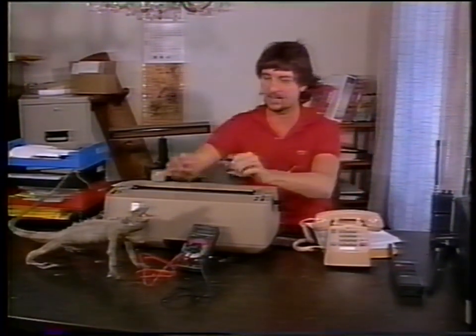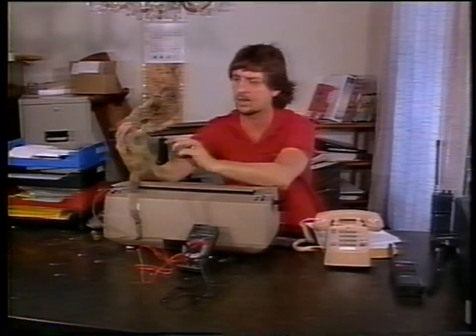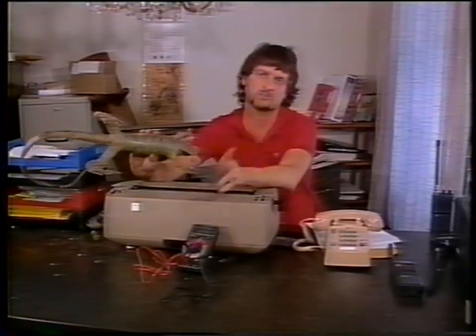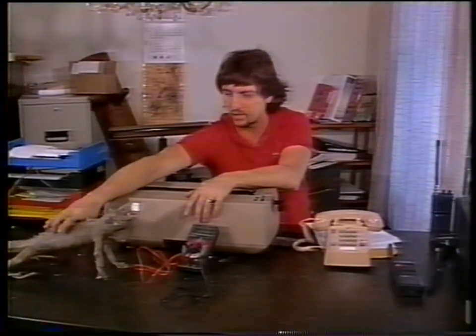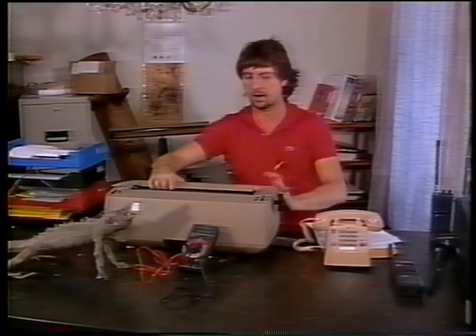Turn over anything on the desk, any funny-looking little things — where did this come from? Does it have a transmitter in it? Very possibly. Find out where it came from. In some cases, if you want to go to the expense, you can actually x-ray or fluoroscope items. But usually a physical search will find many things that are there.